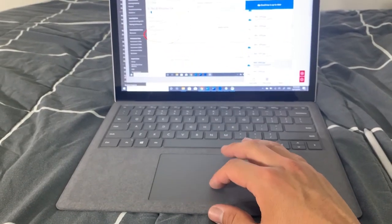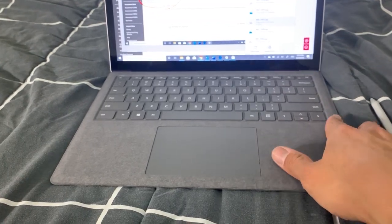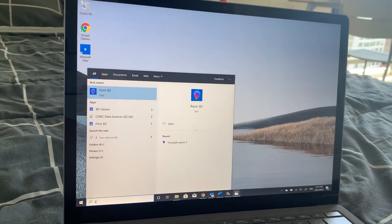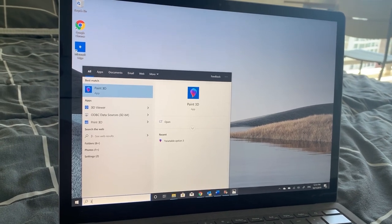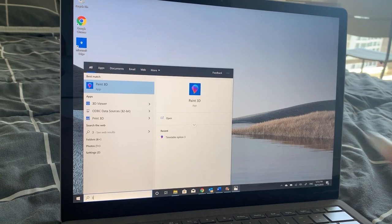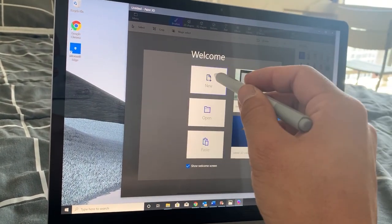The keyboard itself is large and the Alcantara fabric finish feels so luxurious. I would also like to introduce an application called Paint 3D — it's a 3D version of Paint designed for advanced Microsoft Surface devices, but you can actually utilize it on your laptop as well.